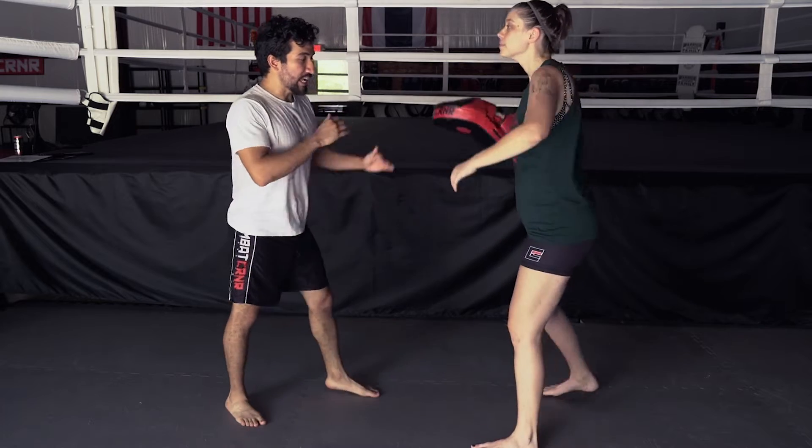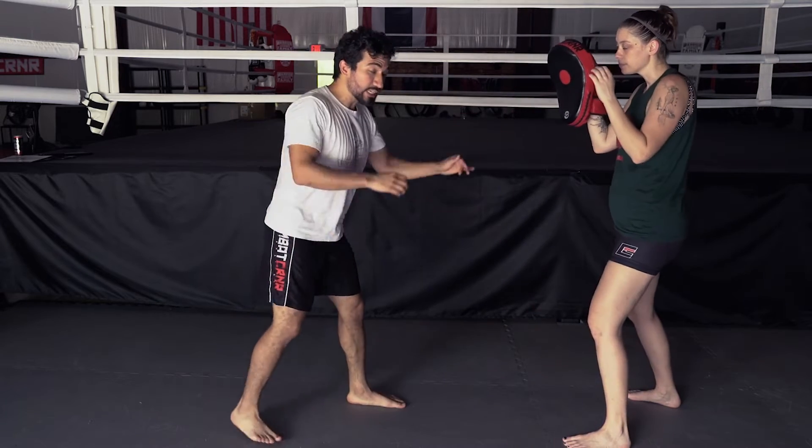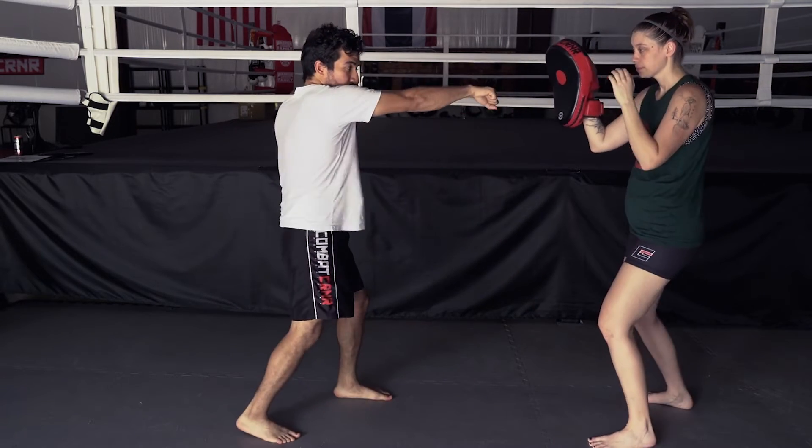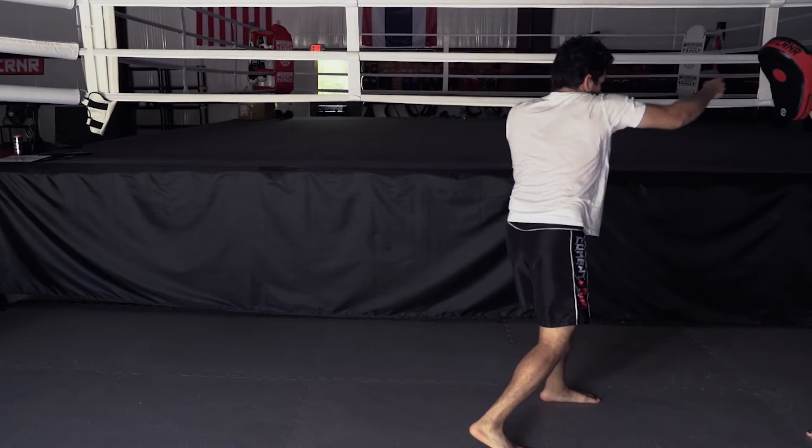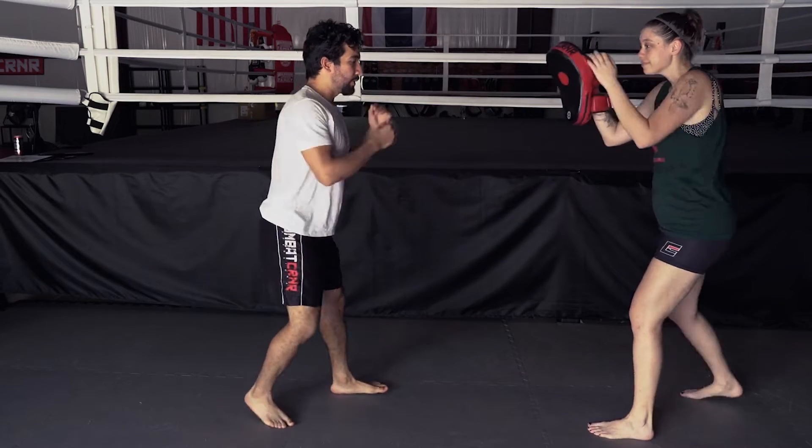One more time — even if I'm here with Tracy, too far away to hit her, as long as she thinks I might, all of a sudden I've covered that distance.